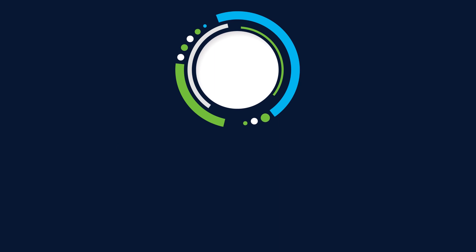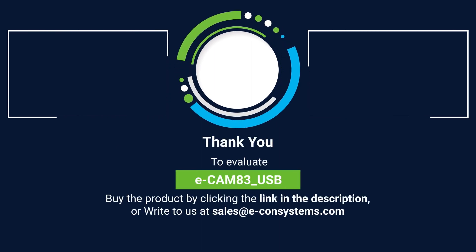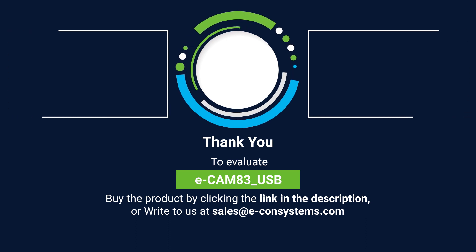If you're interested in this readily available camera, then buy Ecamm 83 USB from our web store by clicking the link in the description and evaluate it now.